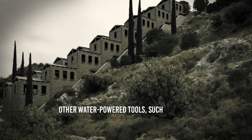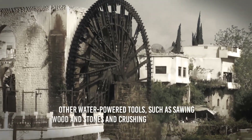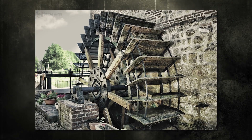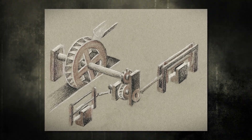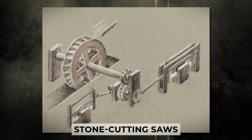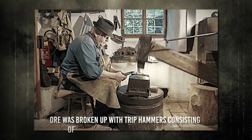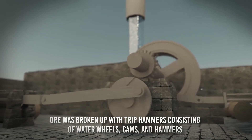Other water-powered tools were also available to the Romans, such as for sawing wood and stones and crushing metal ores. Sawmills were equipped with waterwheels that drove stone-cutting saws, operated by means of a crank and a connecting axle. In mining locations, ore was broken up with trip hammers consisting of waterwheels, cams, and hammers, which were used to smash the ore into smaller pieces.